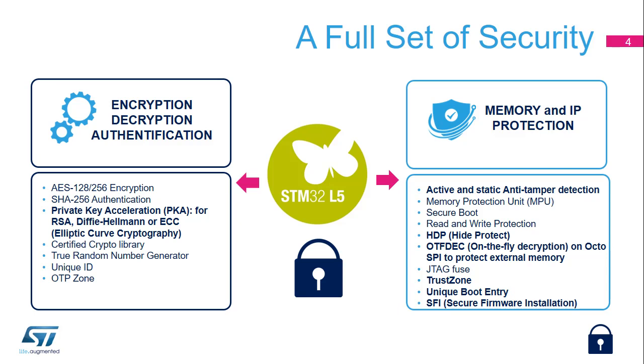In addition to TrustZone, it shows a full set of security. Besides a symmetric keys accelerator, a true random number generator, and a certified crypto library, it provides a private key accelerator, or PKA, for asymmetric cryptography. In terms of memory and IP protection, it offers active temperature and voltage tampering.